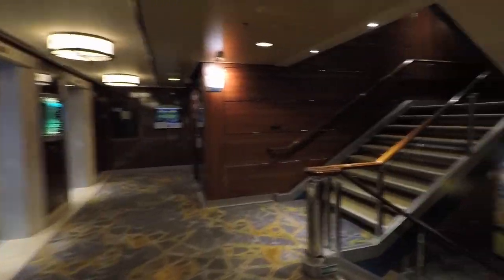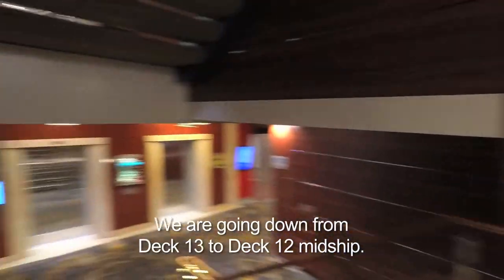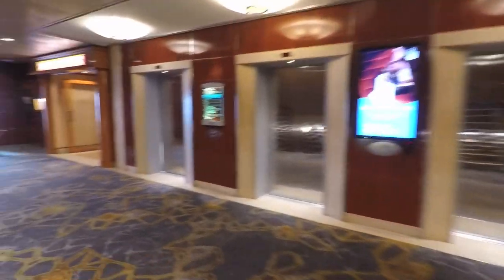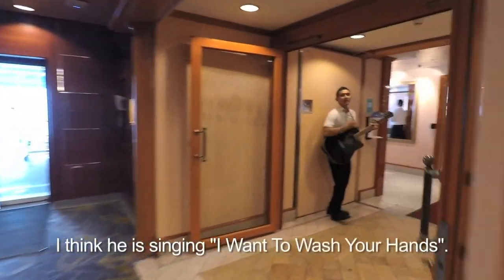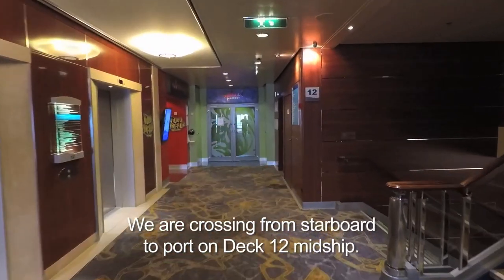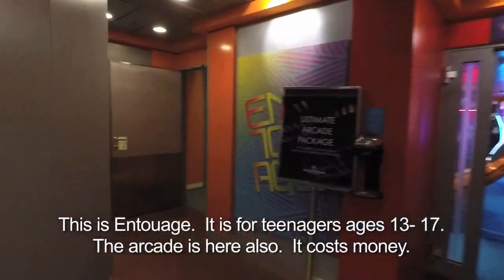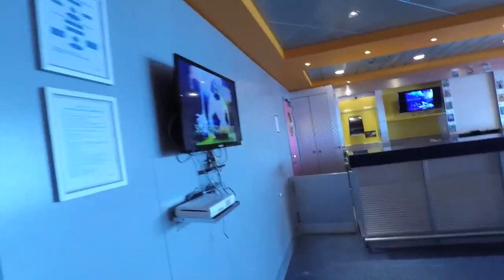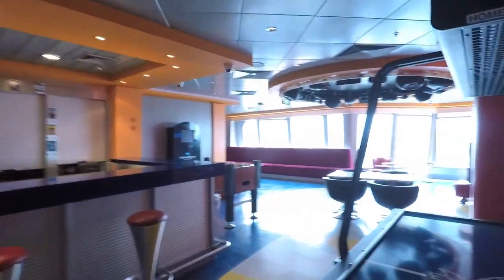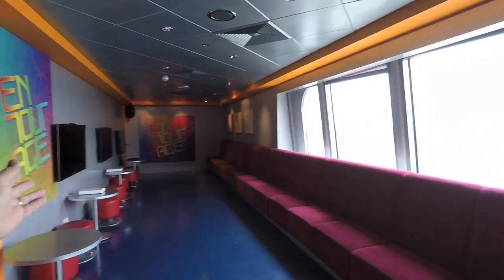Let's drop back down to Deck 12. This of course is Deck 12, aft. This is the entrance to Entourage and Splash Academy — the video arcade, the kids' areas. Let's check this out. Video games, air hockey, foosball, more video games.